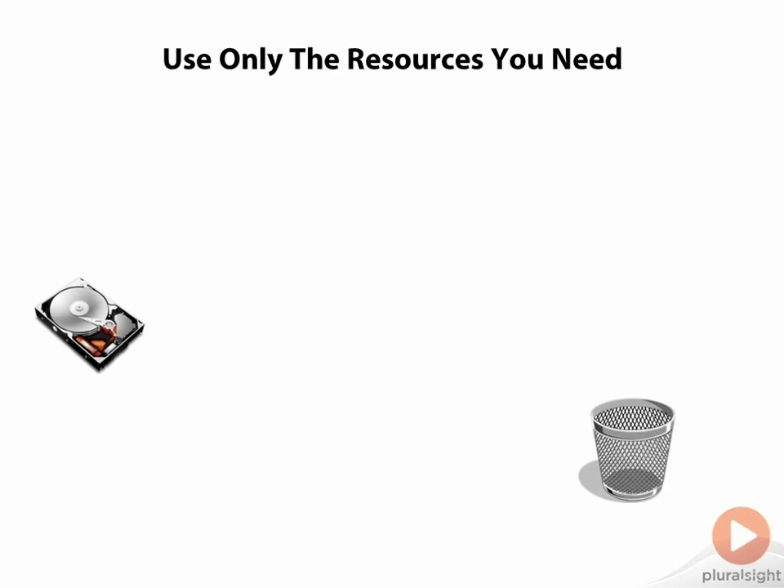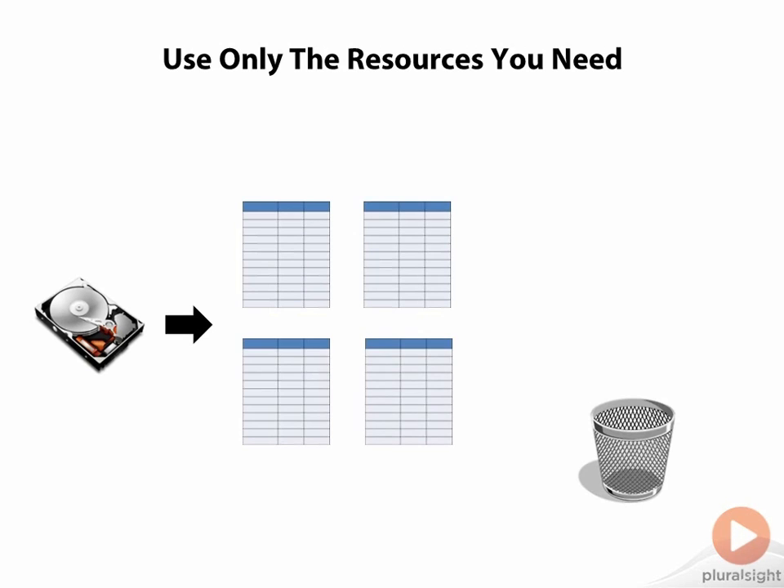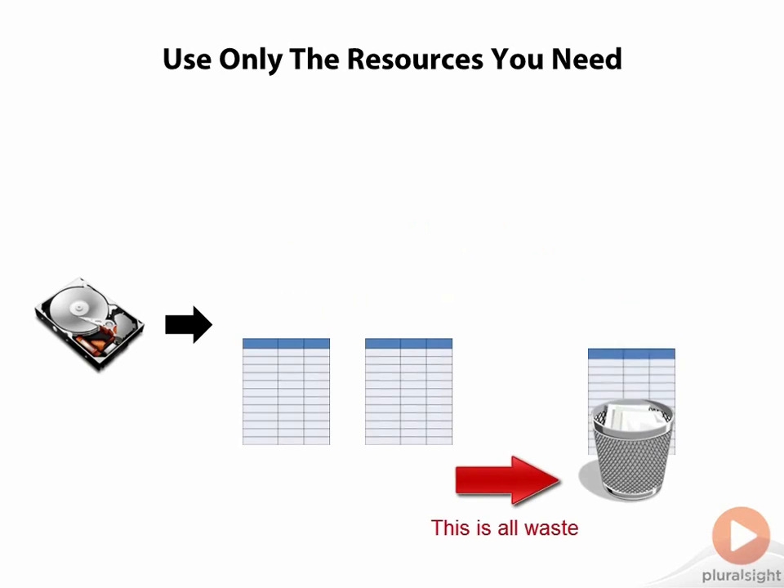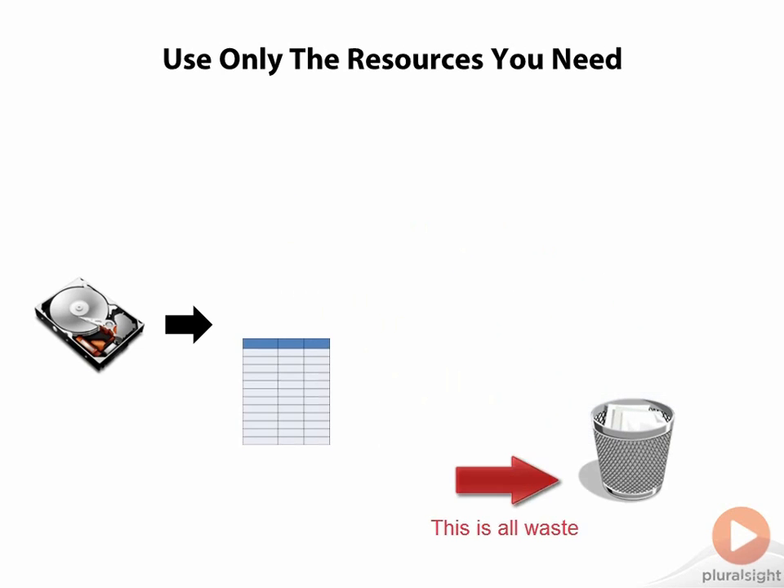If you have ever done any reading about lean manufacturing or lean software development, you know one of the ways to reduce cost is to eliminate the wasteful processes that aren't producing any value. The same is true in Oracle. We don't want to read millions of rows from a table when 100 rows will do. We want to write our SQL statements so that Oracle has the best chance to take advantage of our data being cached, so our data doesn't have to be reloaded from disk in an expensive disk operation.